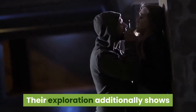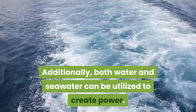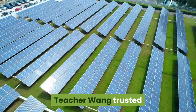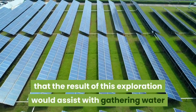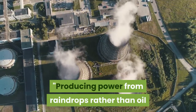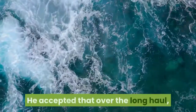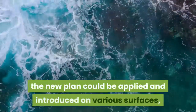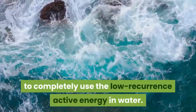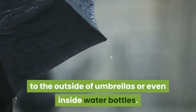Their research also shows that a reduction in relative humidity does not affect the efficiency of power generation. Additionally, both fresh water and seawater can be used to generate electricity. Professor Wang expressed hope that this research would help harvest water energy to address the global challenge of renewable energy shortages. Generating power from raindrops rather than oil and thermal power can facilitate the sustainable development of the world. Over the long term, the new design could be applied on various surfaces where liquid contacts solid — ranging from ship hulls and coastlines to the surface of umbrellas or even the inside of water bottles.